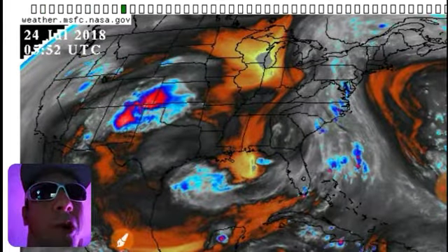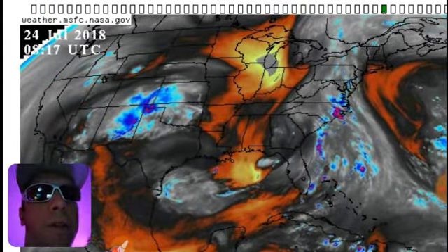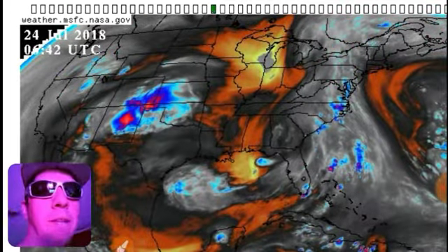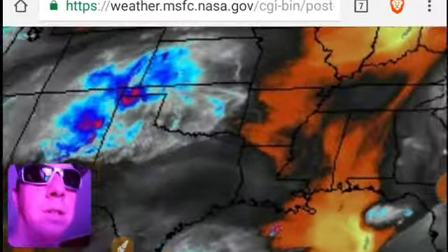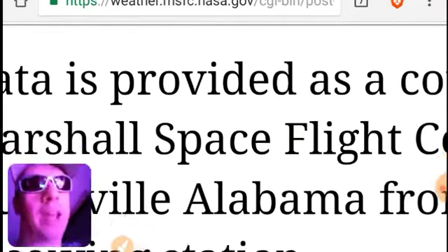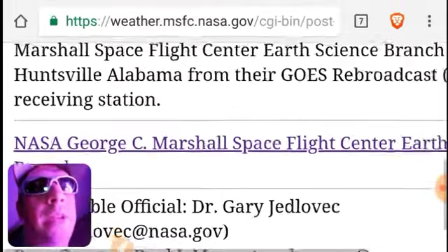Now, that storm over the border of Oklahoma and Kansas — if anybody knows what's going on there, let us know, because it's pretty weird looking. Could it be a swarm of locusts? Could it be a swarm of tiny alien spacecraft? We can't know.